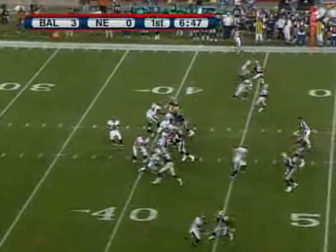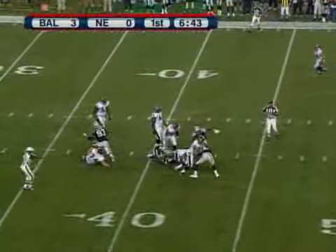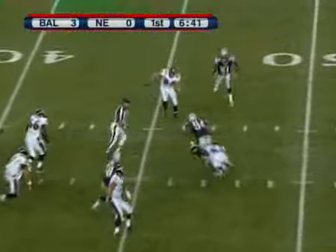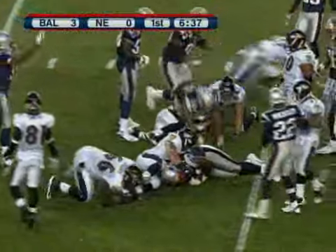Bowler takes the shotgun snap. Here's the rush. He steps up into the pocket, he's going to be sacked, and he fumbles the ball. It's picked up by Ty Warren, and he's got it to the 45-yard line, gets down to about the 43 where he goes down.